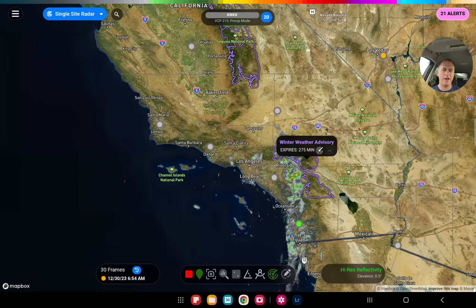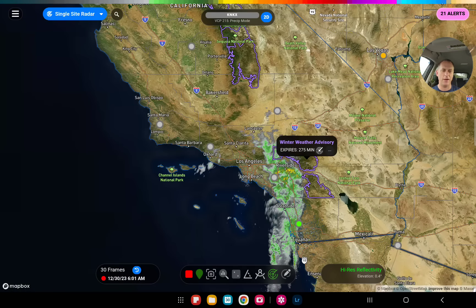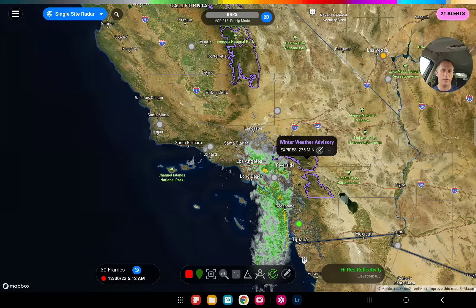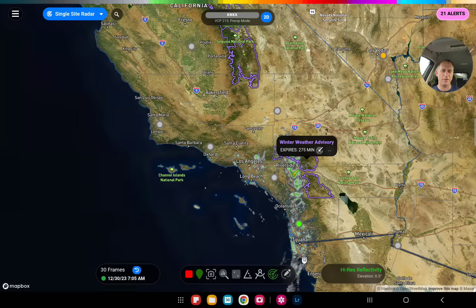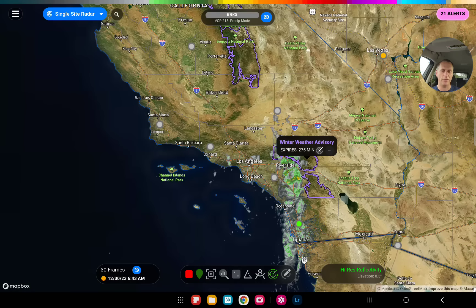Hey everybody, Michael Snyder, California Weather Watch. Today's December 30th and right now we're looking at the Doppler radar just off of San Diego, California. There's some pretty heavy rainfall moving through the area early this morning and on through the current period. We did have some urban and small stream advisory flooding going on across some of the Los Angeles metro — the worst of that should be wrapping up as we speak.